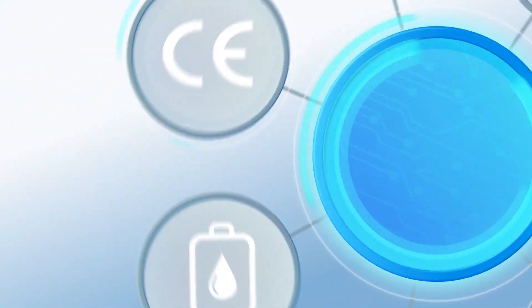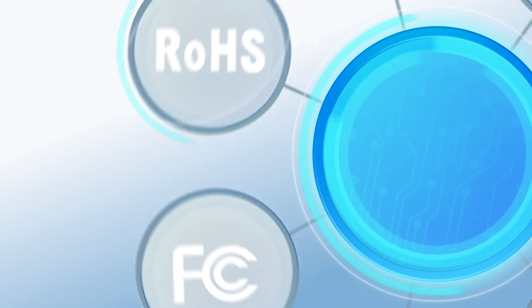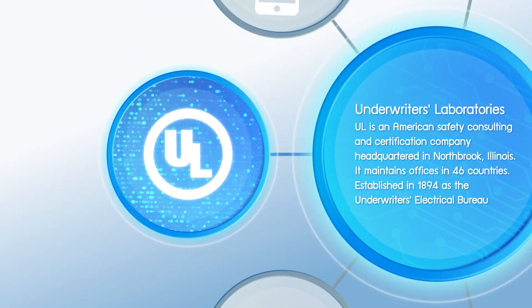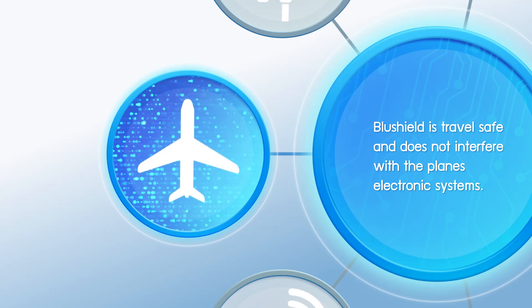Leading institutes worldwide, such as European Conformity, Federal Communications Commission, Restriction of Hazardous Substances, and Underwriters Laboratories, have certified that BlueShield products will not interfere or block any Wi-Fi gadgets or electronic devices.